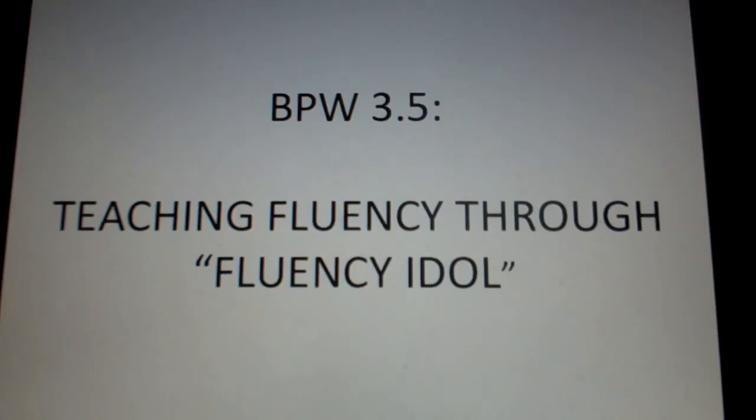Hi, this is Elliot Haspel, and welcome to another edition of Best Practices Weekly. Today we're going to be talking about a creative way to teach fluency, and this is through an activity called Fluency Idol.